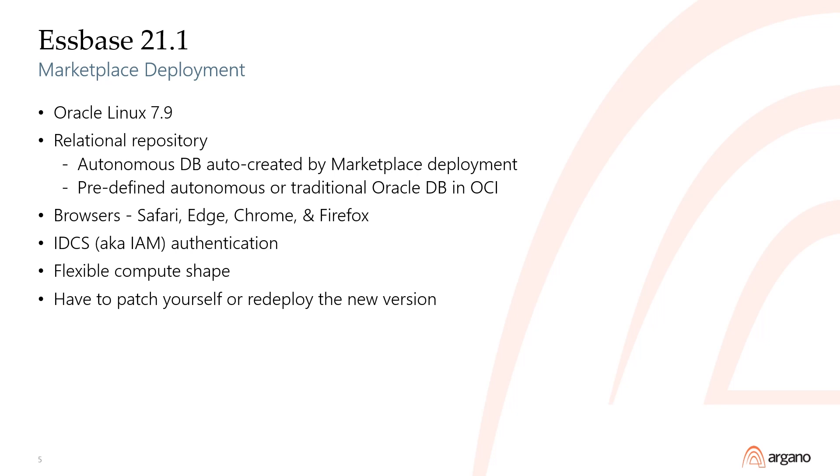After the marketplace VM is created, Oracle doesn't provide any wizards to apply patches. You either have to manually apply patches like an independent deployment, or create a new marketplace VM, migrate your cubes, and then delete the old VM.